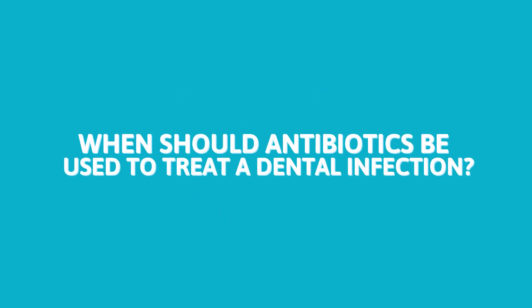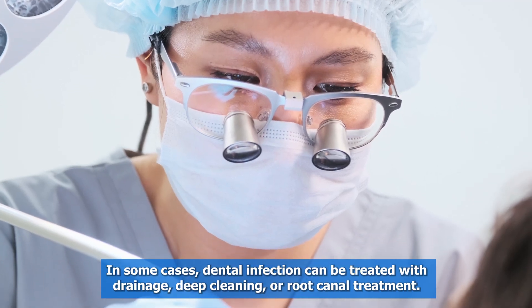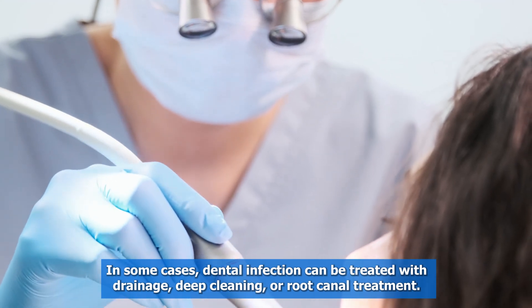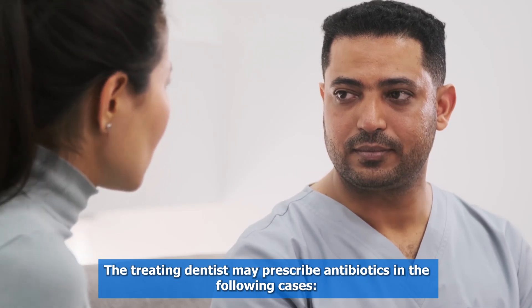But when should antibiotics be used to treat a dental infection? It's important to note that not all infected teeth require antibiotics. In some cases, dental infection can be treated with drainage, deep cleaning, or root canal treatment. The treating dentist may prescribe antibiotics in the following cases.